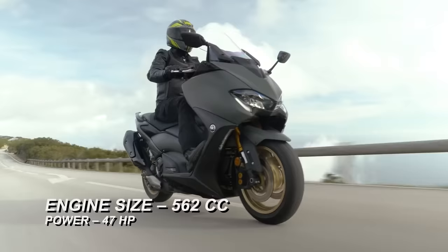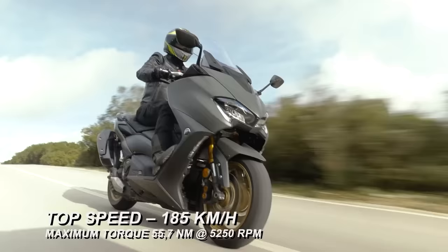The Yamaha T-Max is a 562cc scooter that delivers 47 hp and 55.7 Nm of torque. These numbers may sound small compared to Italian sport scooters, but the T-Max can reach a top speed of 185 km per hour.